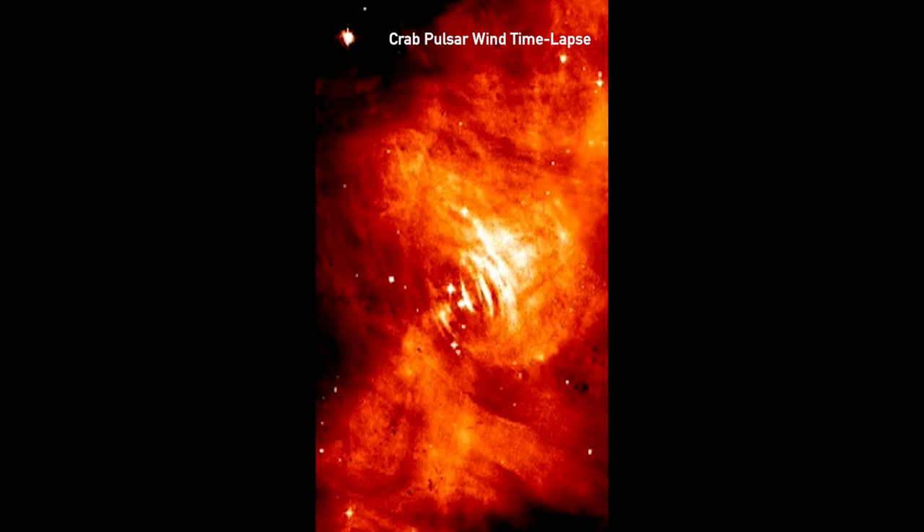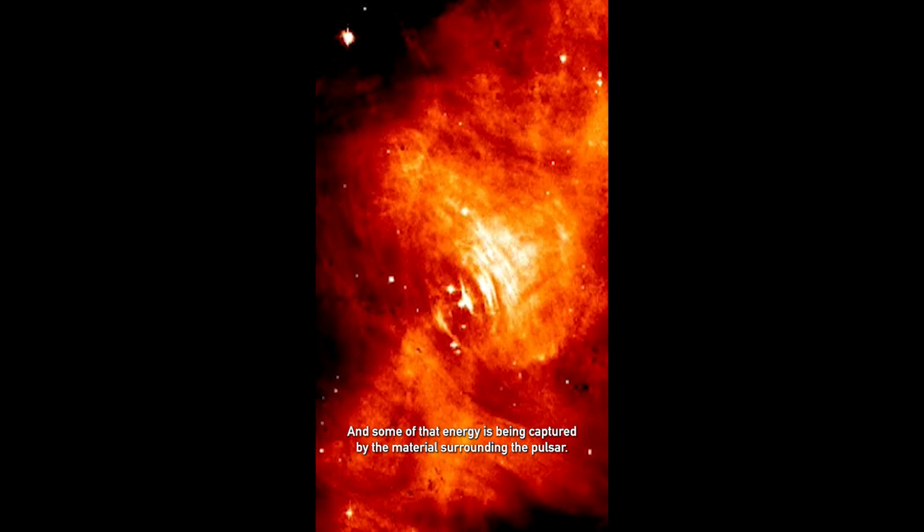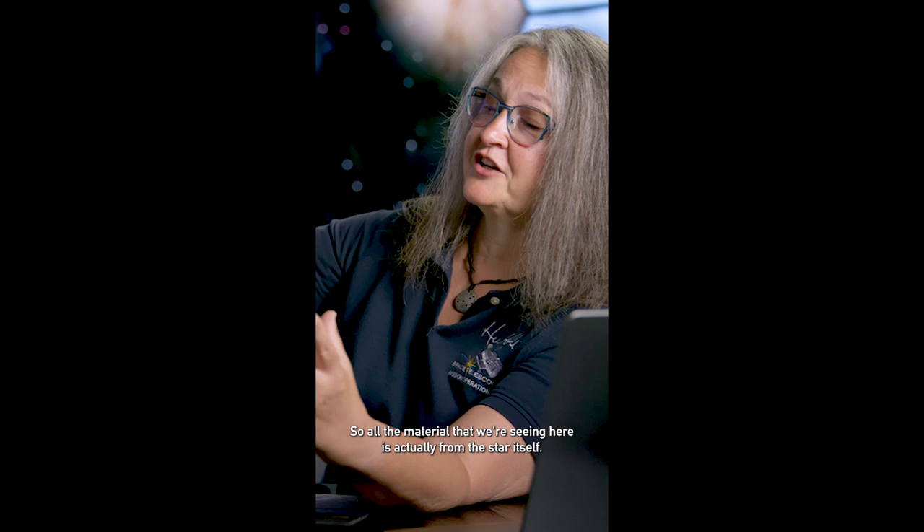Embedded in this nebula is the pulsar at the center, and it's very energetic, so it's spewing out energy at all wavelengths. Some of that energy is being captured by the material surrounding the pulsar, and then that material glows in a certain wavelength or color, depending on what it's made of. So all the material that we're seeing here is actually from the star itself — it's been blown out in that supernova explosion, but it's being illuminated by the pulsar in the center.